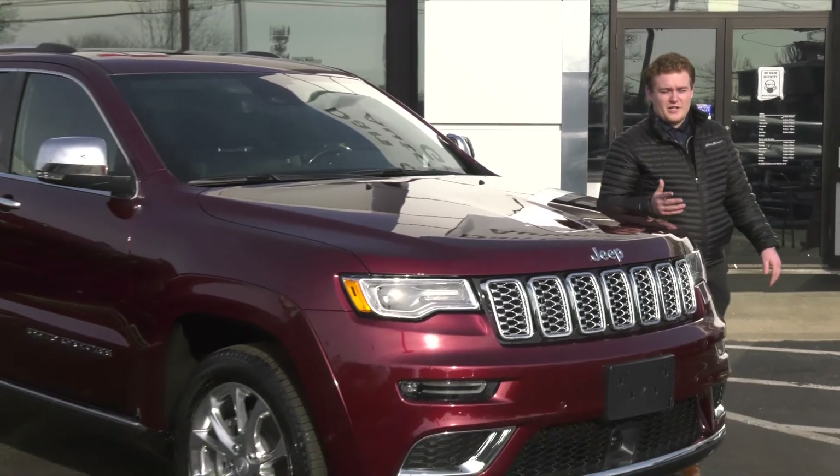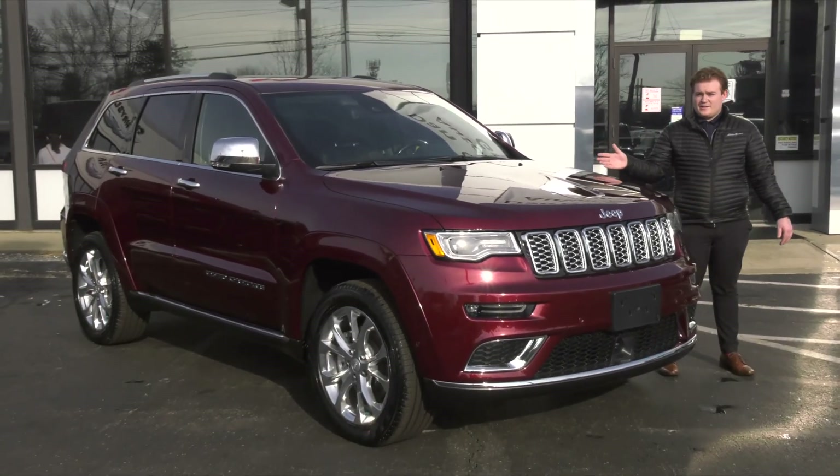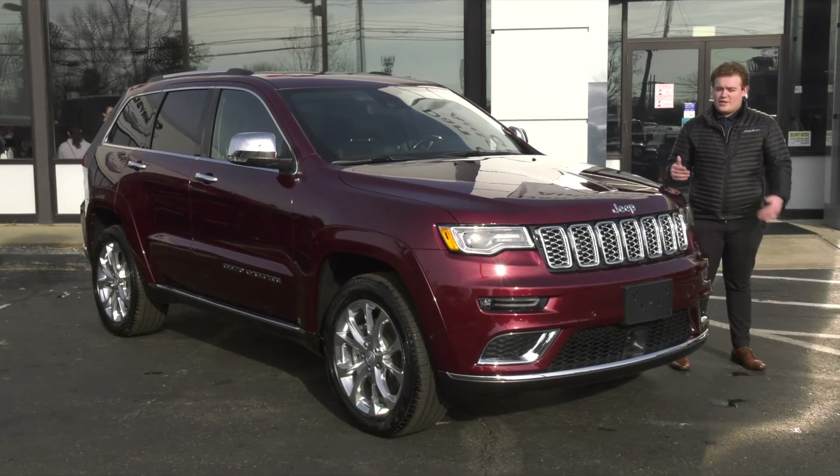Hi, I'm Ryan from Dan O'Brien's Chrysler Jeep Dodge Ram Methuen. Let's talk about some of the features of the 2021 Jeep Grand Cherokee Summit.